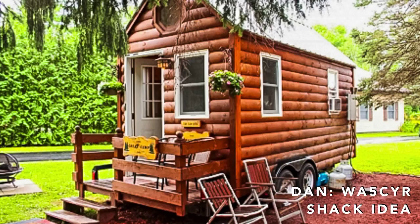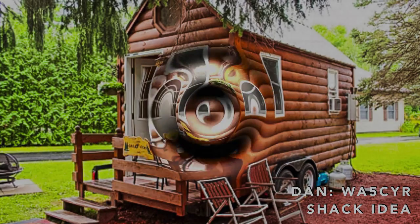Dan WA5CYR doesn't own this, but he thought it would make a nifty ham shack or a meeting place for the local ham club.